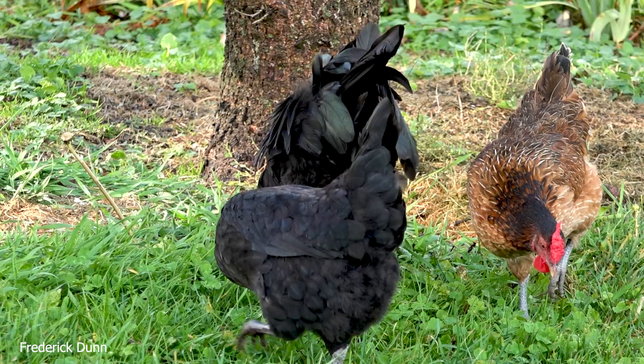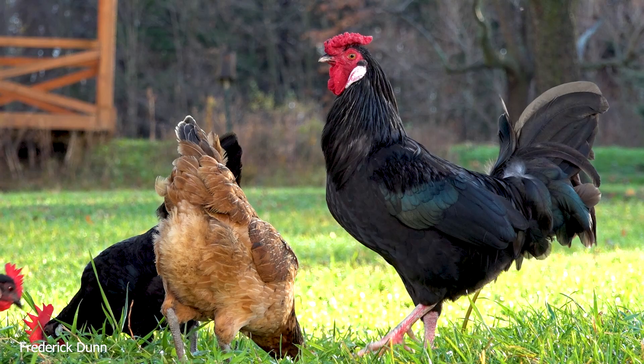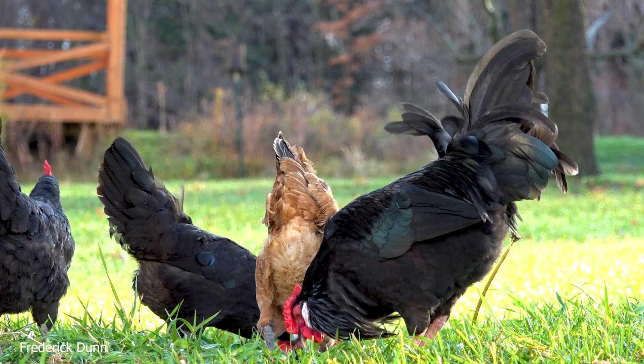We're going to see them walking around and I'll talk about some of their traits. Notice that the range here is really healthy. Now that crowing is one of the reasons that a lot of townships do not allow chickens to be kept, or if they are kept, they'll only allow you to keep hens.